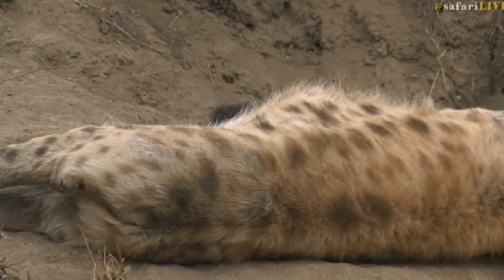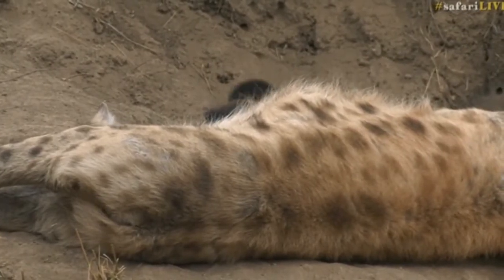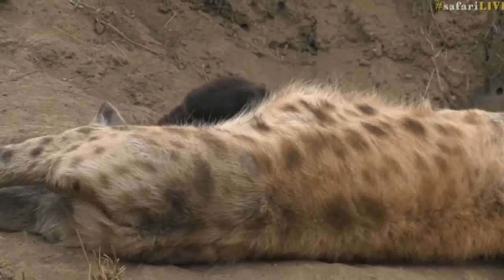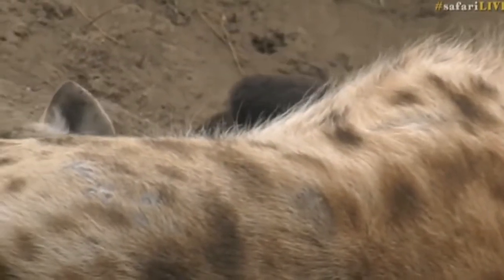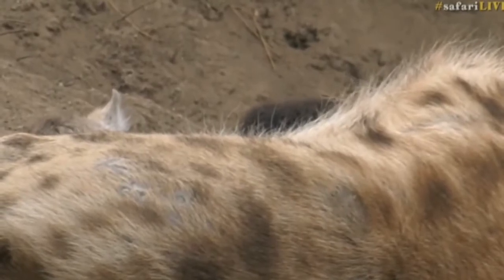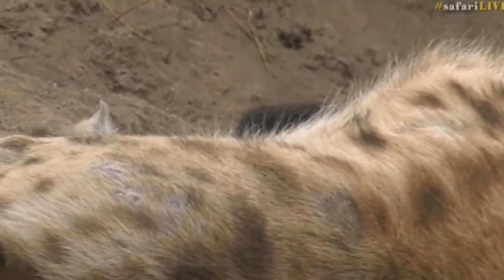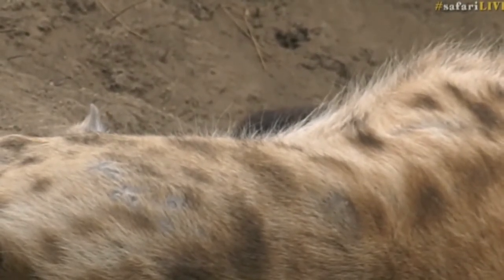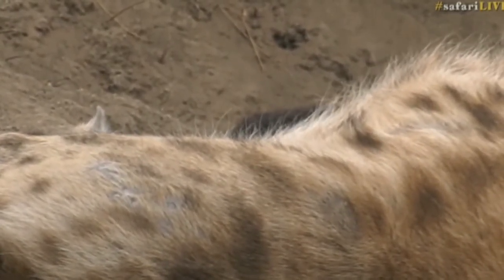Very cute from what we can see. That little one is still very young — it's still quite dark and that's a sign that it is young. You can see the body moving at the back there; that is a young cub trying to suckle. I'd like to get a proper look at the whole body to gauge exactly how old they are, but I would guess three weeks to a month old.